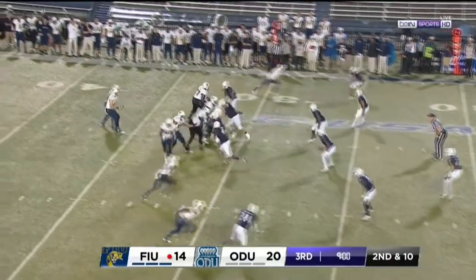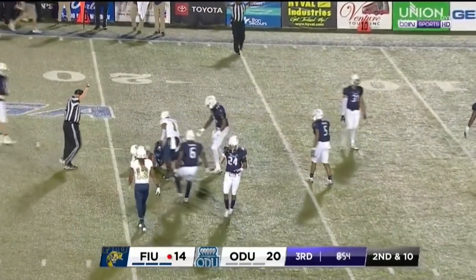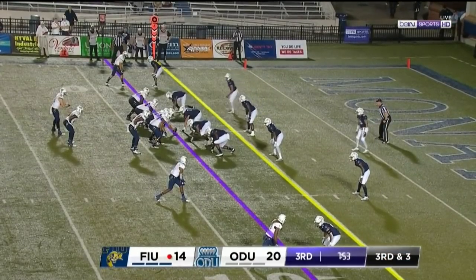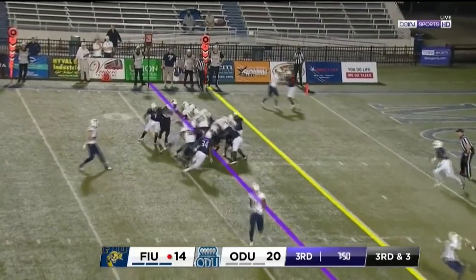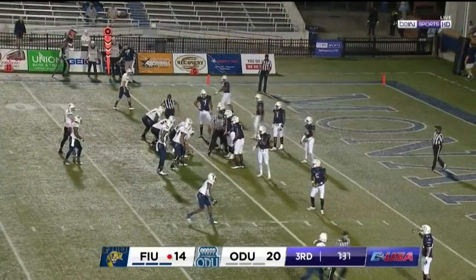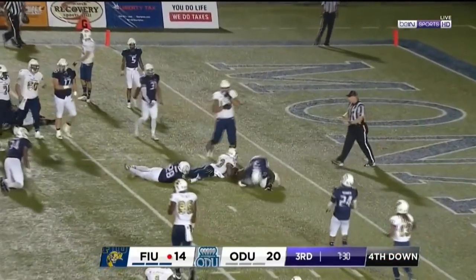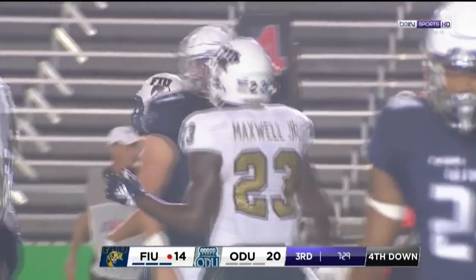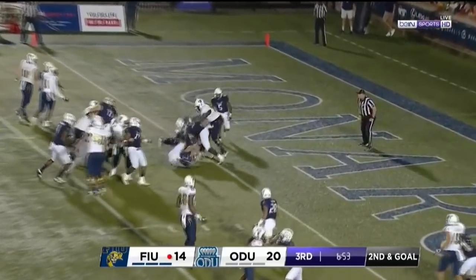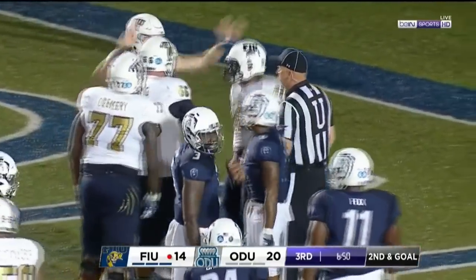Hit immediately at the line of scrimmage — only needed a few inches. Second effort on that play. This one's complete at the 15 yard line. Touchdown! And the PAT gives the Panthers the lead for the first time tonight. Maxwell cuts it back, gets down to the five yard line. It's going to be fourth down at inches again — second time to go for it on fourth down. He was stopped dead in his tracks. Try to run it in — and they do! Touchdown Panthers! It's Shandarius Phillips.